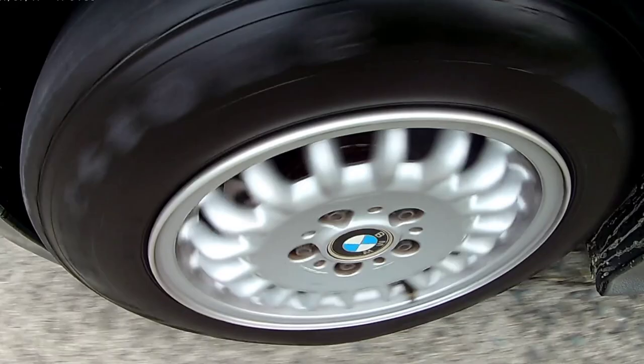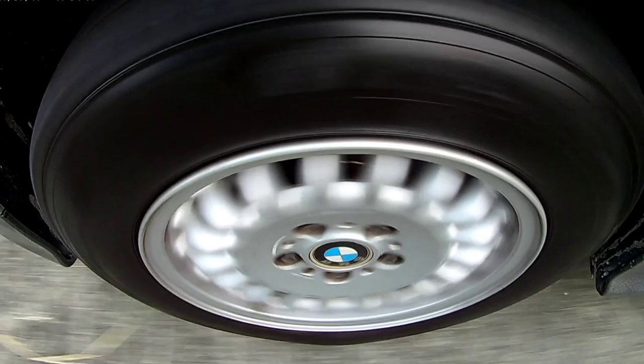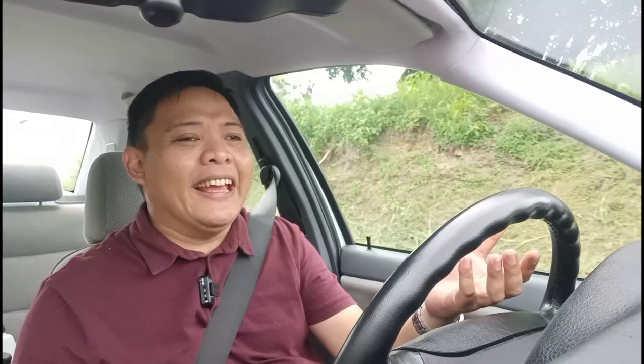The steering is hydraulic and it's not as light as what you get in cars nowadays, but that's perfectly fine because it gives a good amount of feedback — you can almost feel the rubber on the tarmac. The steering ratio isn't as quick as modern cars either, but as long as you know what the wheels are doing, it still makes for a very interactive and fun driving experience.